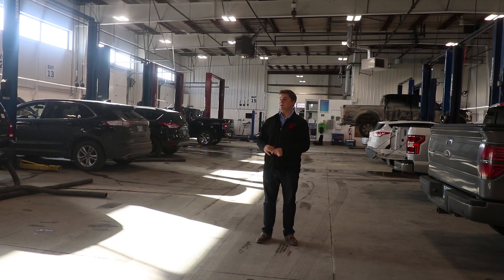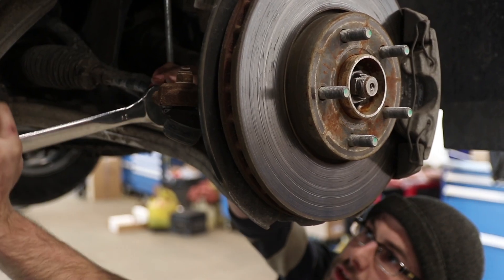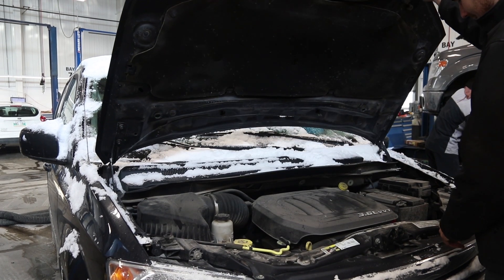Our main service shop is for bigger projects like replacing parts or fixing major damage to your vehicle. We have 16 bays of Ford certified technicians that know your vehicle like the back of their hand. They're going to make sure that your vehicle is safe and ready to be back on the road.